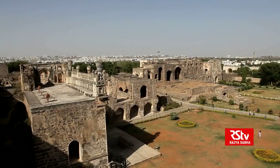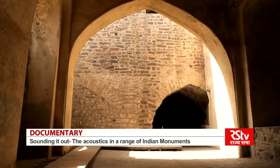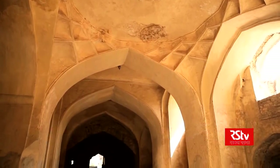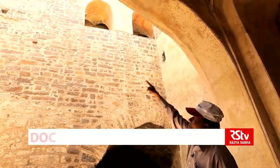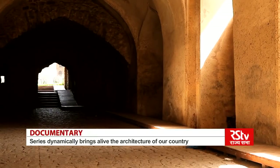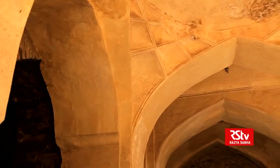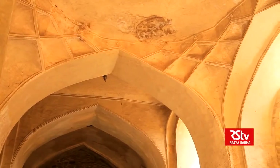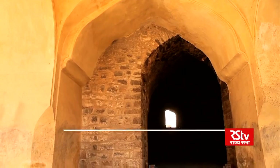The fort has two other examples of interesting acoustics. One is the execution hall, which stands below a high balcony — it was from here that the Sultan is believed to have sat and passed judgment. If a criminal was found guilty, the execution would be carried out right under the high vaulted roof at a particular spot, which amplified the sound of the stabbing and the last gasp of the criminal — for all, especially the Sultan a good 30 feet away, to hear.